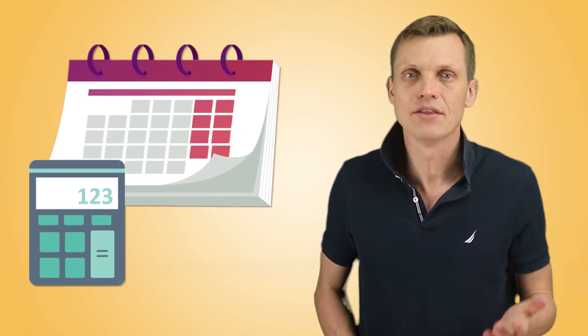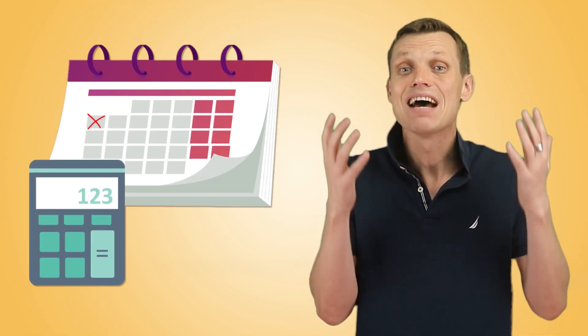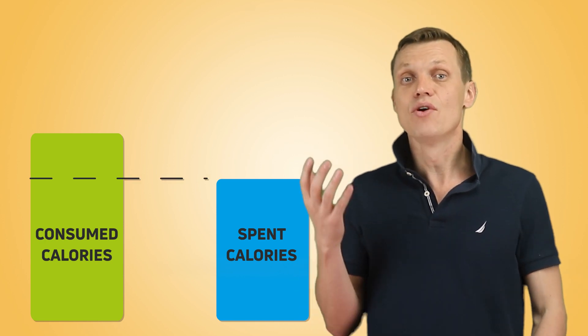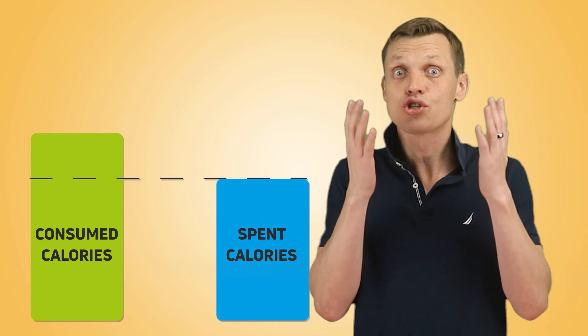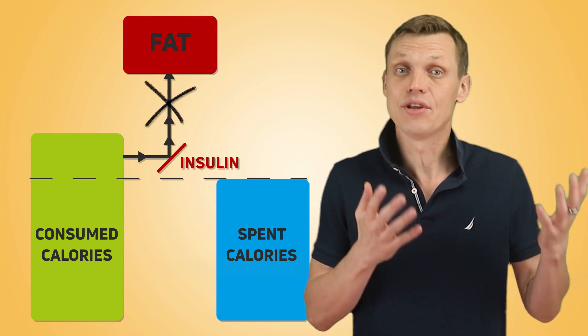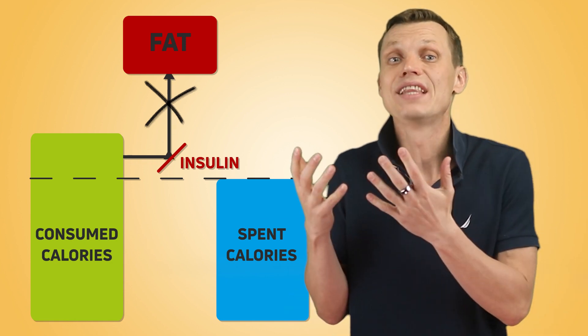Depending on whom you listen to, some people might say that calculating calorie balance is unnecessary, and there is some reasoning behind this position, which we will discuss in a future video. For our purposes, if you are serious about your health and weight control, I strongly recommend you calculate your calorie balance for several days at least. This will help you understand in detail how your calorie consume bucket compares to your calorie spend bucket, and make sure that currently you don't create fat in your body. This information is critical and will serve as your foundation for the next steps.